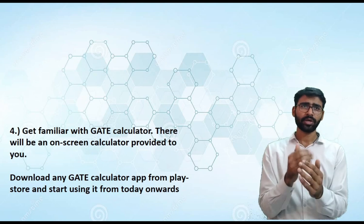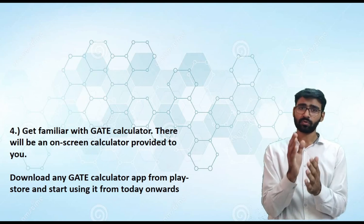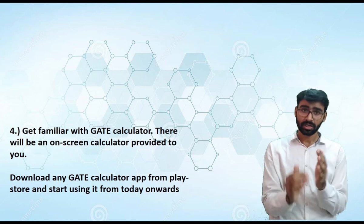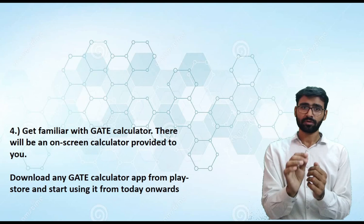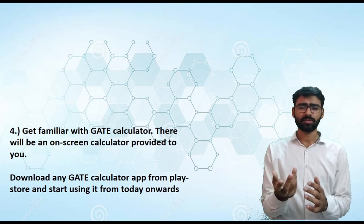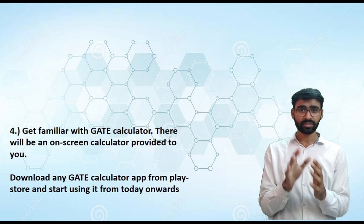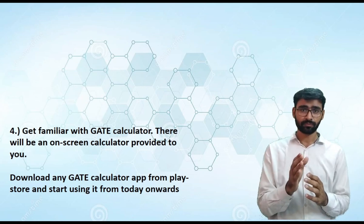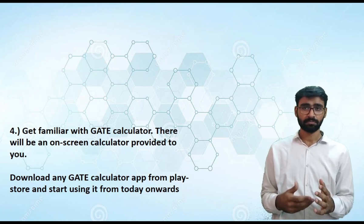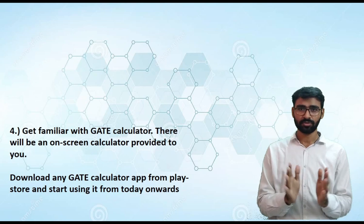Pro tip number four: in GATE, they provide their own calculator embedded in the interface, which is different from what we normally use. Go to the Play Store, download any GATE calculator app, and start using it from today — for whatever calculations you're doing during preparation. Don't tell yourself you'll start using it tomorrow or during the examination. Force yourself to use it from today, because you can save not seconds but minutes if you're efficiently using it. There are many functions in it and you have to be well-versed with those functions.